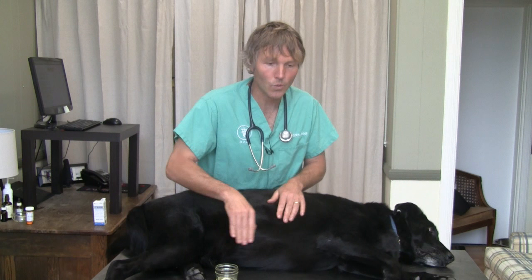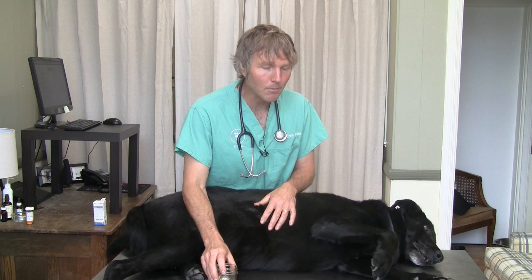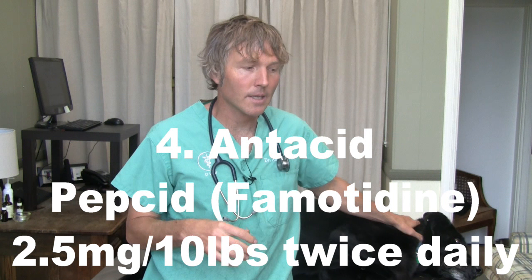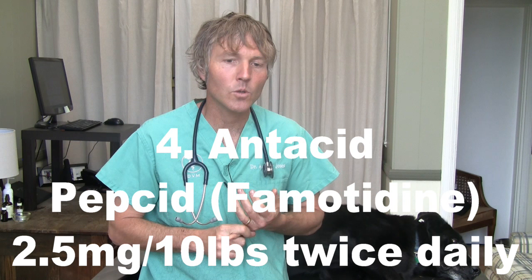So there are the big three key principles: you're not giving anything orally, you're keeping them rehydrated with subcutaneous fluids, and you're giving them some adequate pain relief. The last home remedy I want to discuss, for an uncomplicated mild case of pancreatitis, is the use of an antacid called Pepcid.